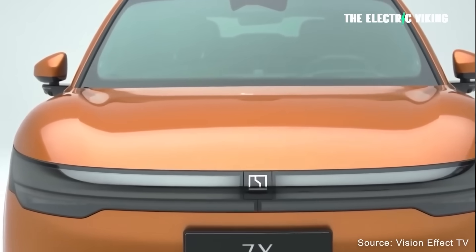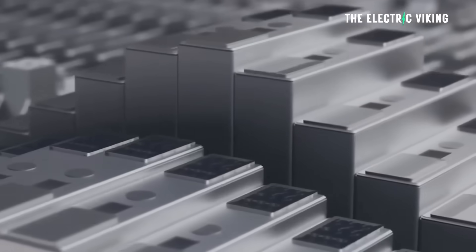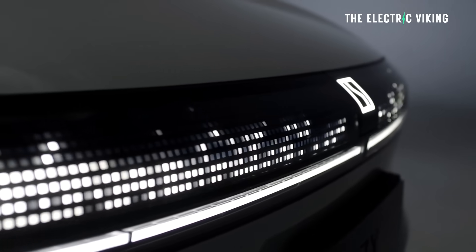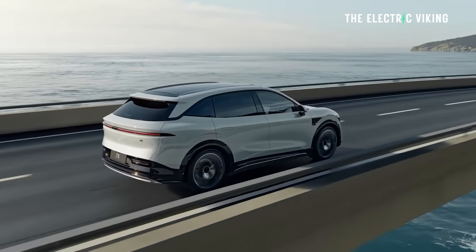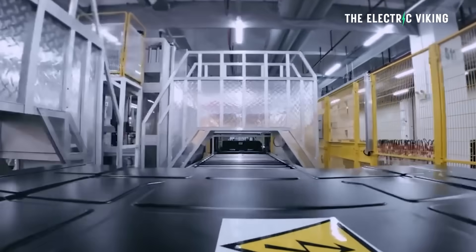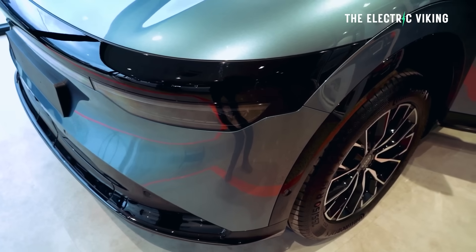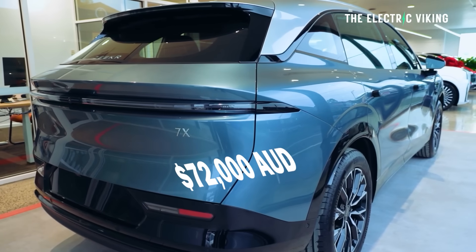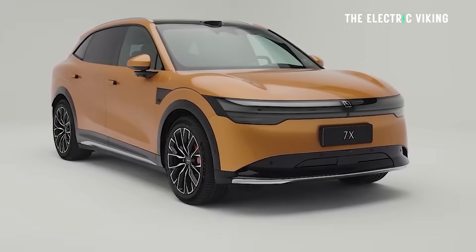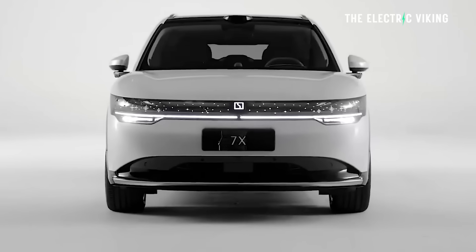There are three trims. Price starts at $32,300 for the base version with the lithium-ion phosphate battery. The mid-spec version is around $35,000. And the higher spec — the all-wheel drive long range with that very large Kato NMC battery — is $38,000 US dollars. In Australia, that model is $72,000 Australian dollars, which is not much different to the price in China. I think it's incredibly good value.